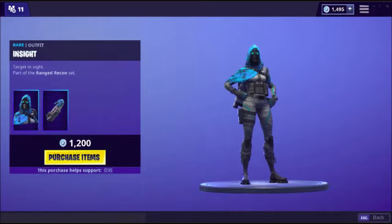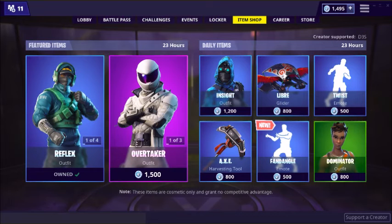This is the skin that is in the item shop today and I'm going to give it away to someone. I'm also giving away this skin to one lucky winner, and all you have to do is subscribe, like the video, and comment 'done' when done.